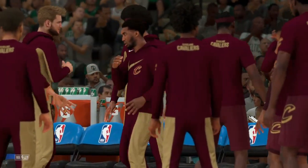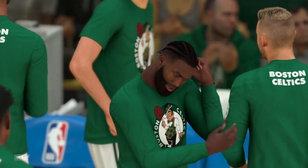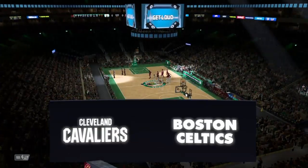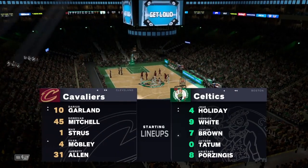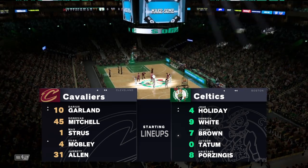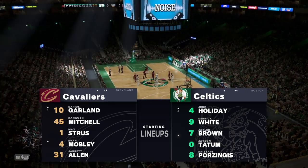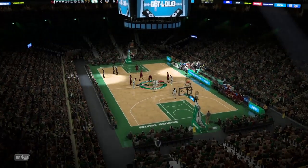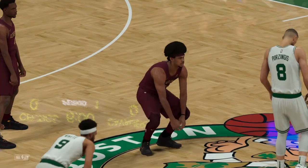Here's the starting group for the Cleveland Cavaliers. There are two big men out there, Mobley and Allen. At the guard position, it's Garland and Mitchell. And it's Struis in at the three, the small forward. And for Boston, the wing pairing, it's White and Brown. Tatum out there with Porzingis. And it's Holiday in at the point.